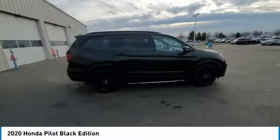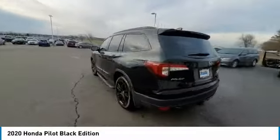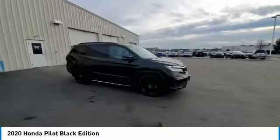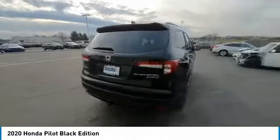Stop by and take a look at the 2020 Pilot — optimal utility, indulgent interior, powerful performer. You'll be ready for almost anything in the Honda Pilot. This vehicle has less than 45,000 miles. Here are some of this vehicle's great options.